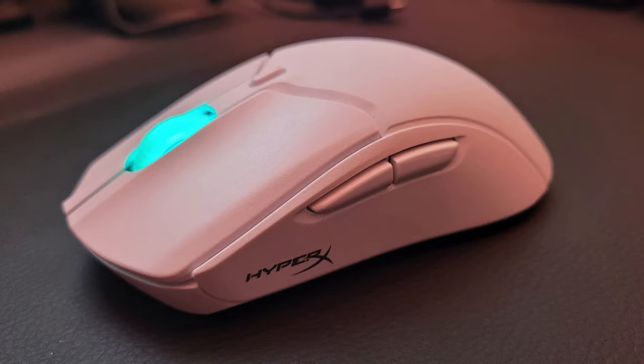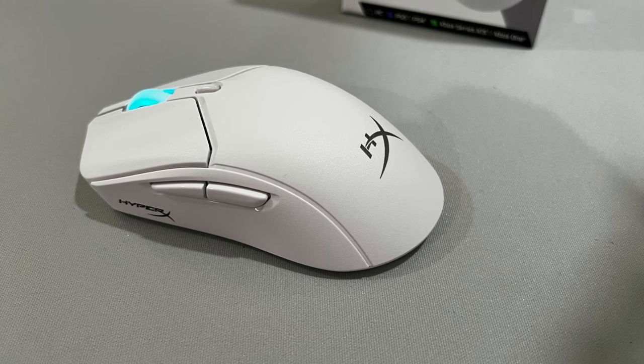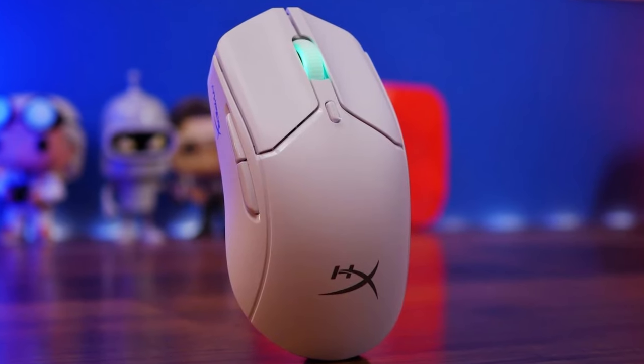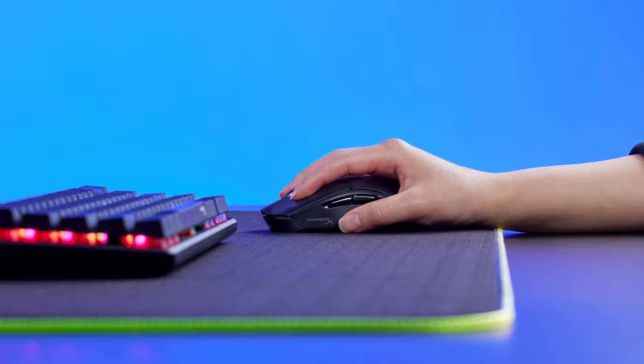The HyperX Pulsefire Haste 2 is a gaming mouse that offers impressive performance and a sleek design. Its lightweight build, weighing just 60 grams, makes it incredibly comfortable to handle during extended gaming sessions. Its compact and ergonomic design caters to different grip styles, including palm, claw, and fingertip, ensuring a comfortable fit for a variety of users.